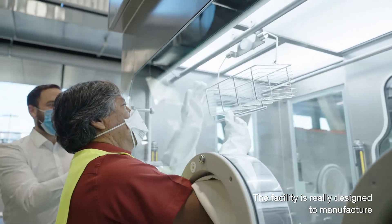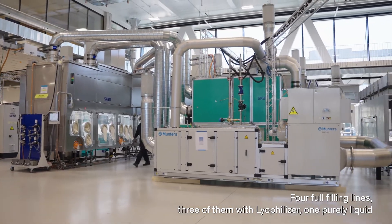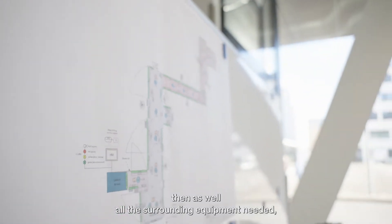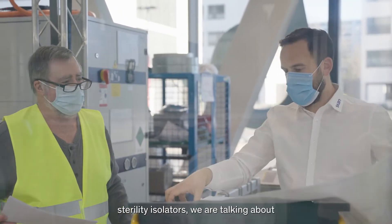The facility is really designed to manufacture on the order of 500 million doses per year of vaccines for Brazil. Four full filling lines — three of them with lyos, one purely liquid. Then as well all the surrounding equipment needed, like the formulation isolators, the sterility isolators, downflow booths and so on.